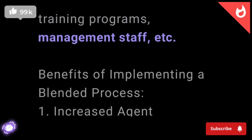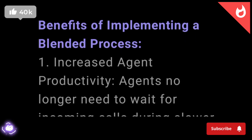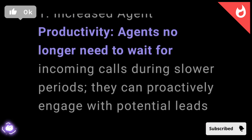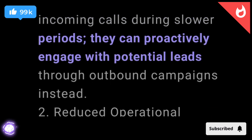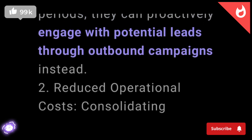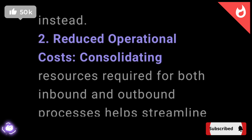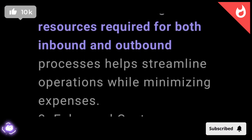Benefits of implementing a blended process. 1. Increased agent productivity. Agents no longer need to wait for incoming calls during slower periods. They can proactively engage with potential leads through outbound campaigns instead. 2. Reduced operational costs. Consolidating resources required for both inbound and outbound processes helps streamline operations while minimizing expenses.